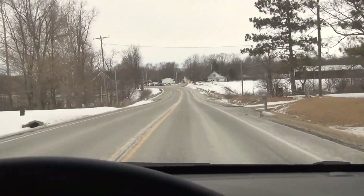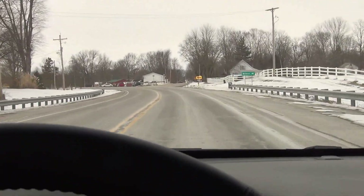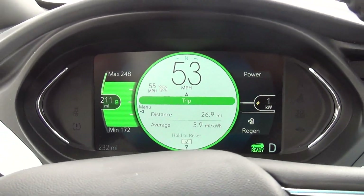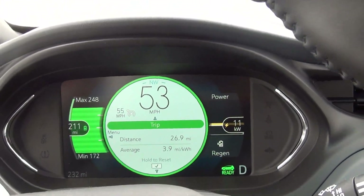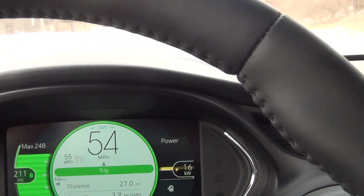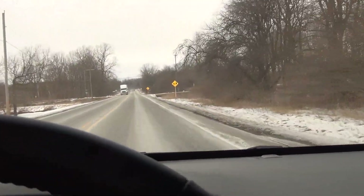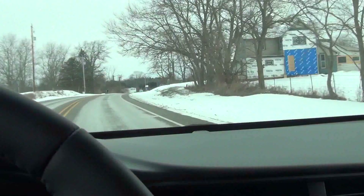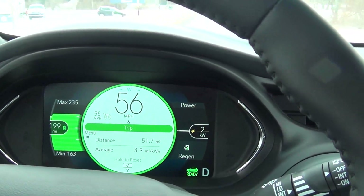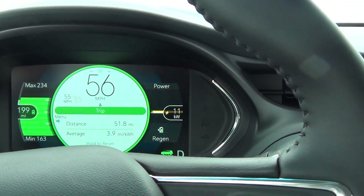I'm off the highway now, traveling on this road that I'll be on for about an hour of the 2 hour 20 minute drive to get there. Miles per kilowatt hour has gone up to 3.9. Maximum range left is 248 miles, projected 211 miles, and minimum 172 miles. Got a little bit of sunshine, so I haven't had to use the heat much at all — just the heated seats and the heated steering wheel, which are quite comfortable.